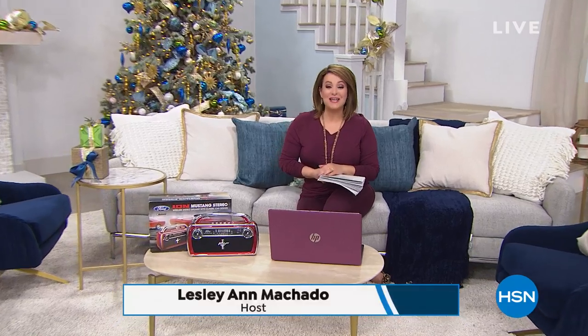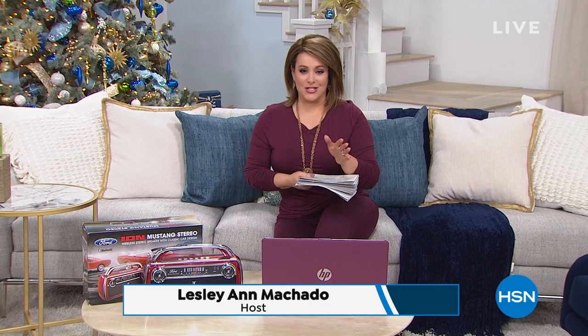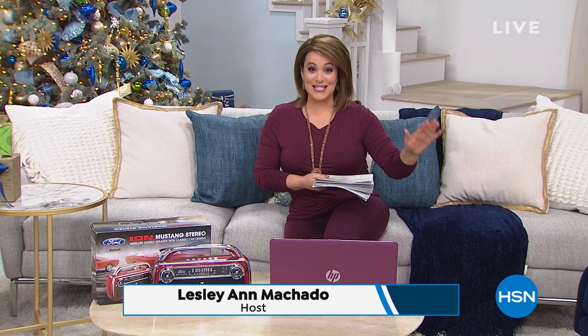A very good Saturday afternoon to you all. Welcome into HSN everyone. My name is Leslie. We are counting down to Black Friday, which means a lot of good shopping for you. Everything in HSN, and I mean everything, is on Six Flex.